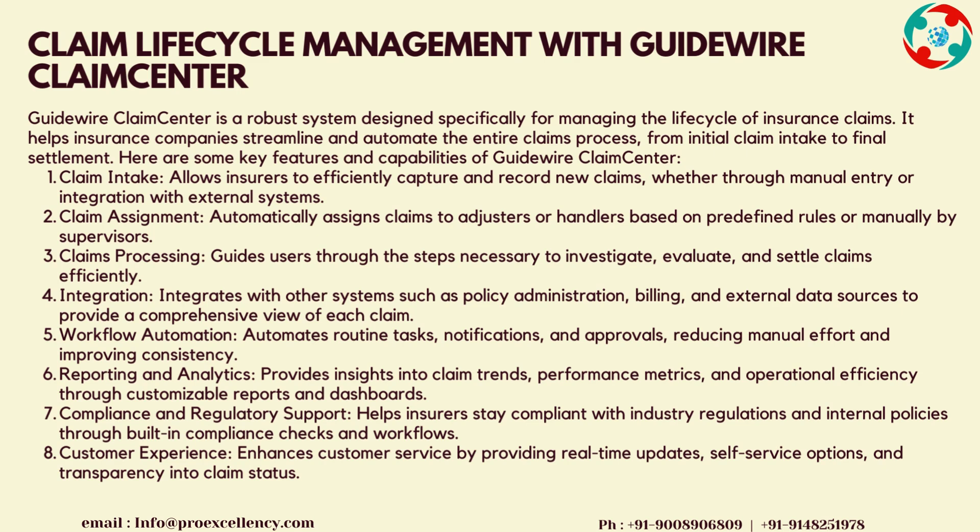Reporting and Analytics provides insights into claim trends, performance metrics, and operational efficiency through customizable reports and dashboards. Compliance and regulatory support helps insurers stay compliant with industry regulations and internal policies through built-in compliance checks and workflows. Customer Experience enhances customer service by providing real-time updates, self-service options, and transparency into claim status.